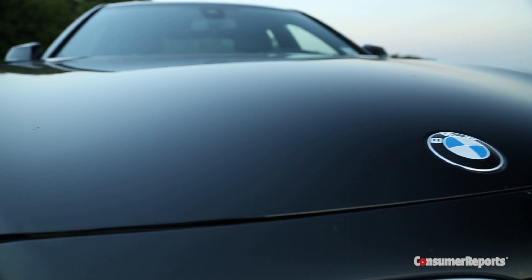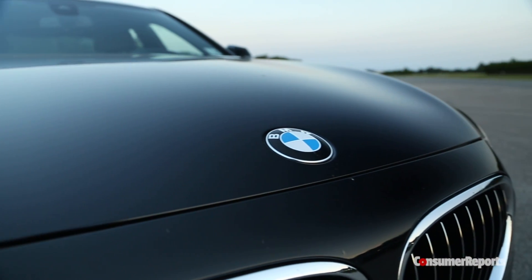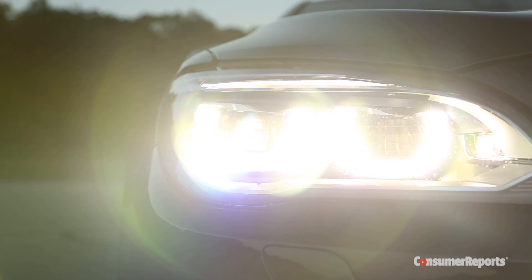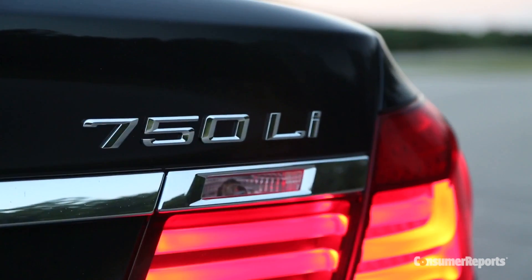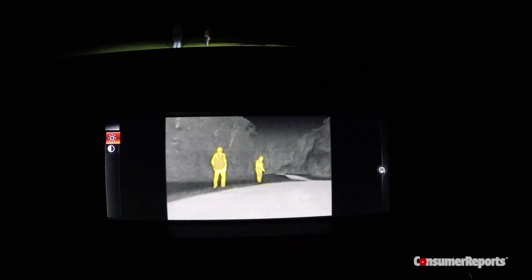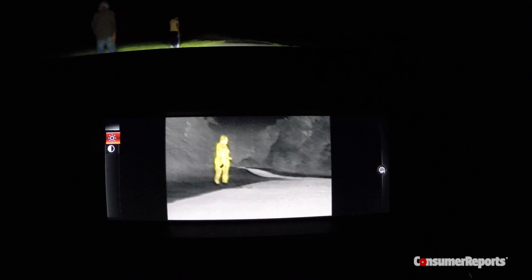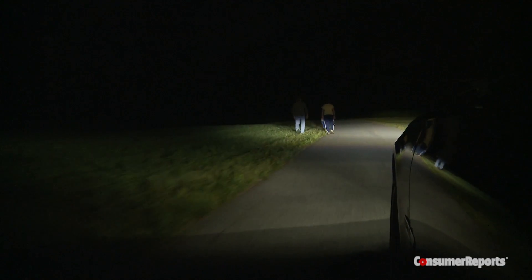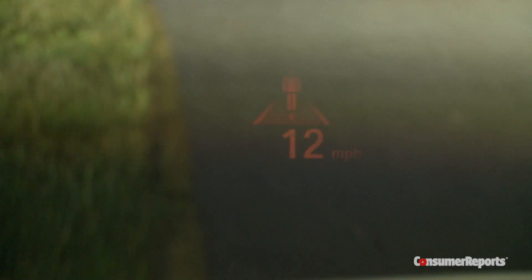Car manufacturers like BMW and other luxury brands are making advancements in technology that will allow your car to see what your eyes cannot. For example, the night vision system on this new BMW 7 Series can detect the thermal image of people or animals at night, and even through smoke or fog during daylight hours. If the system senses a pedestrian or animal is headed toward your lane, it can also alert you with both visual and audible warnings in the dash or on the heads-up display.